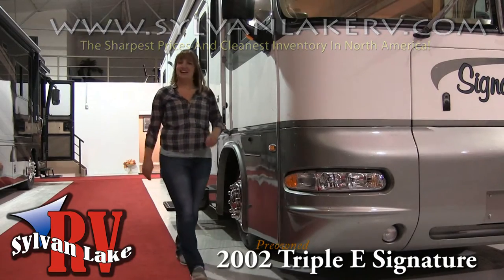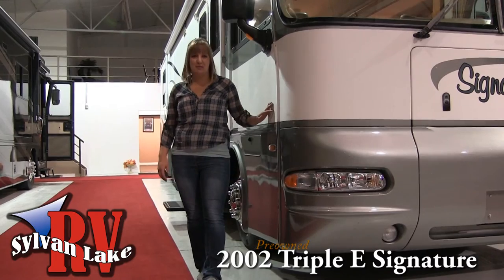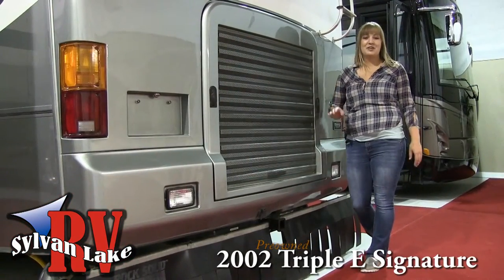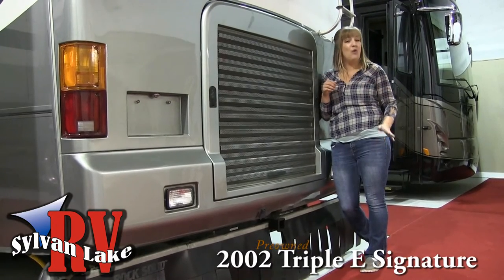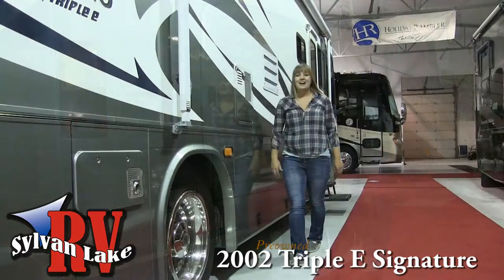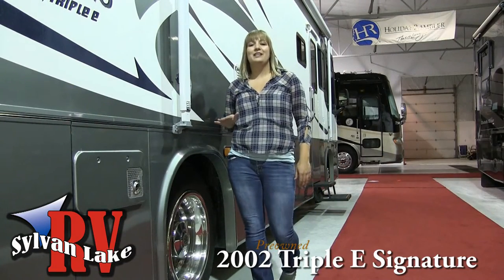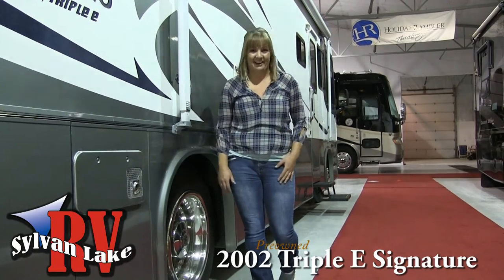Hi there and welcome to Silver Nick RV. My name is Nicole Holonati and today I'm here to show you the 2002 Tripoli Signature. My personal favorite fact to share when it comes to Tripoli is that they have been manufacturing motor homes right here in Canada for over 40 years. These years of experience have allowed Tripoli to perfect the solid foundations and structural integrity, giving you a motor home that's built in Canada for Canada.